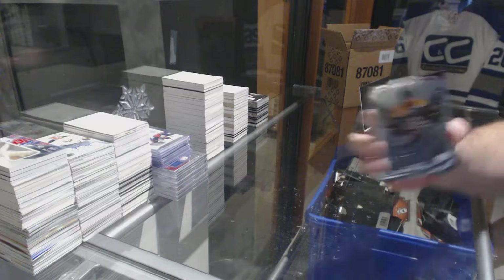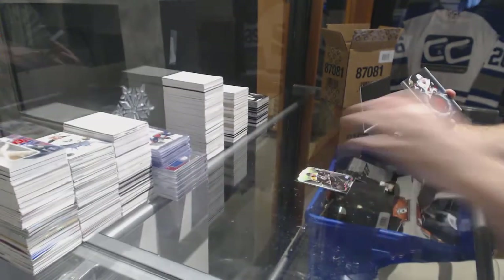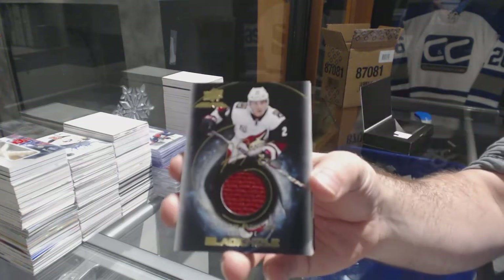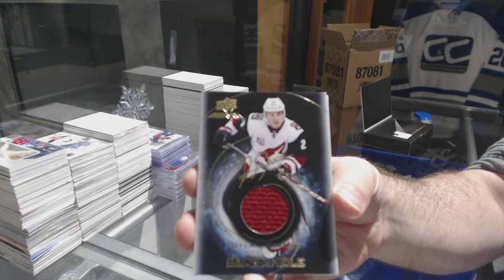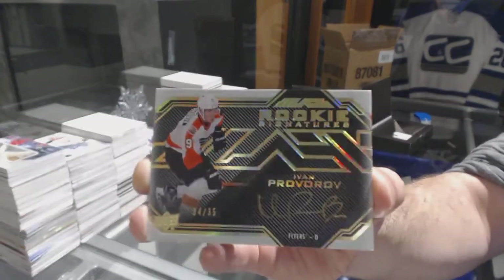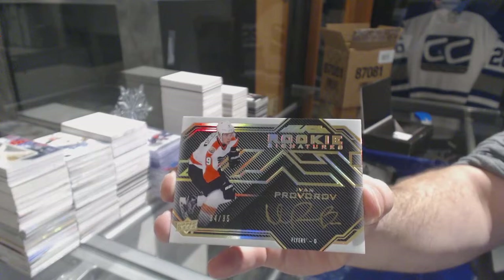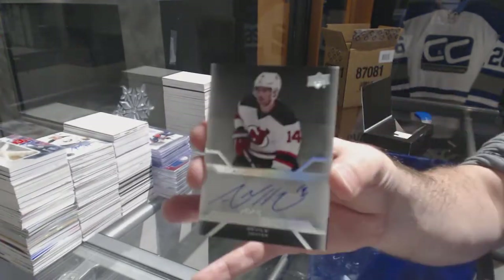We've got for the Boston Bruins, 299: Patrice Bergeron. For the Coyotes, black hole signature jersey auto: Dylan Strome — this is a much better break for you today! For the Flyers, number to 35 rookie signatures gold: Ivan Provorov. For the Devils, Adam Henrique pro penmanship.